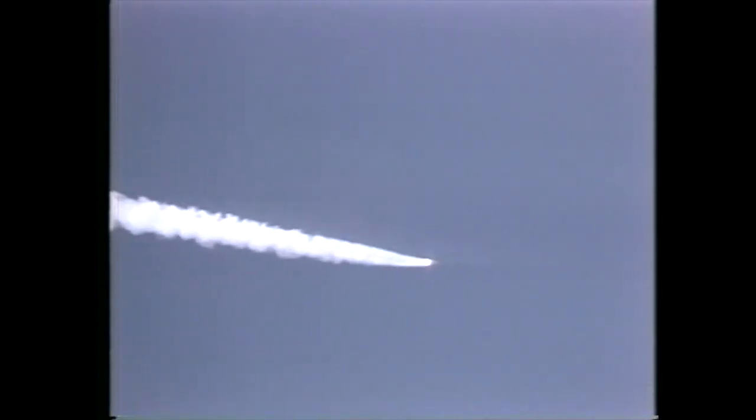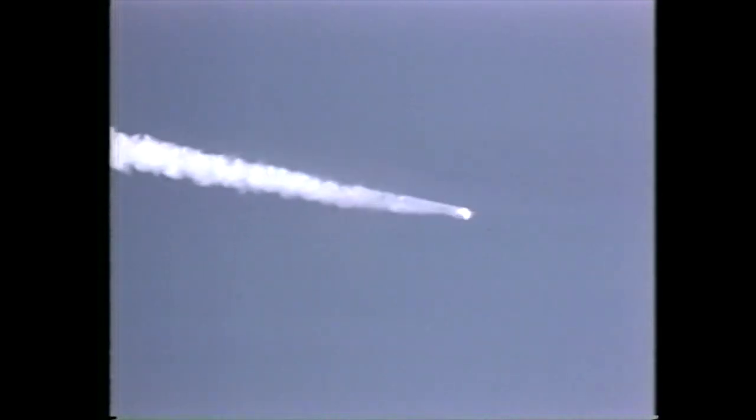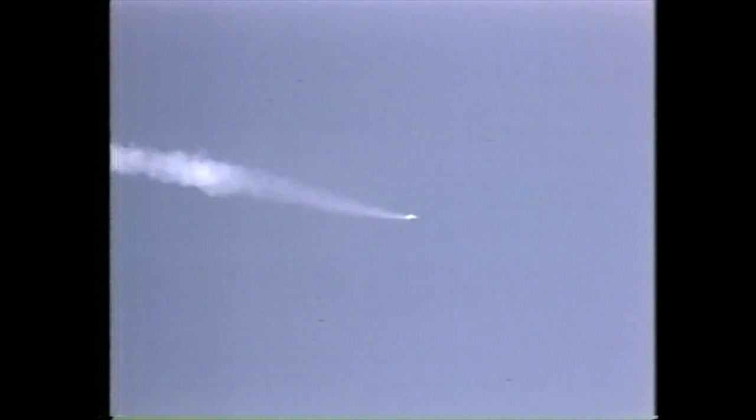Mark two minutes — standing by now for solid rocket booster separation confirmation. Roger, PC. Columbia now 25 nautical miles in altitude. Two minutes 15 seconds — confirmed solid rocket booster separation. Two minutes 22 seconds — onboard guidance is converging as programmed. Columbia is now steering for a precise window in space for main engine cutoff. 31 nautical miles in altitude, 43 nautical miles downrange.